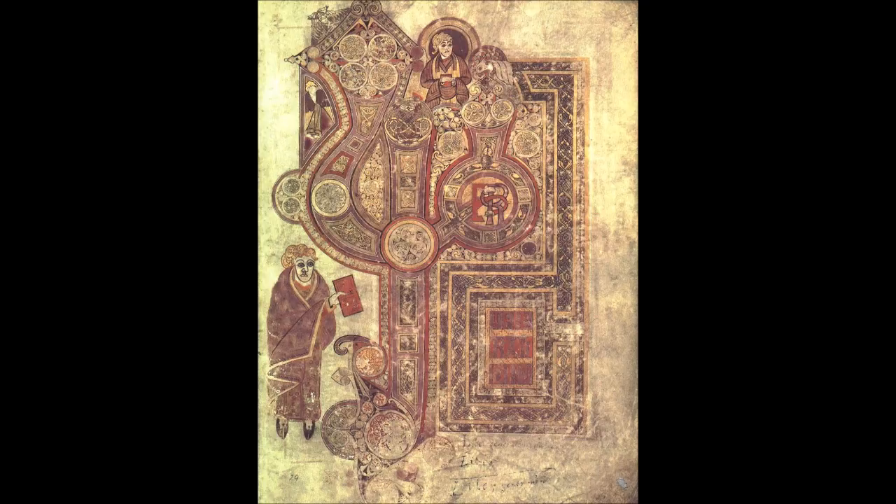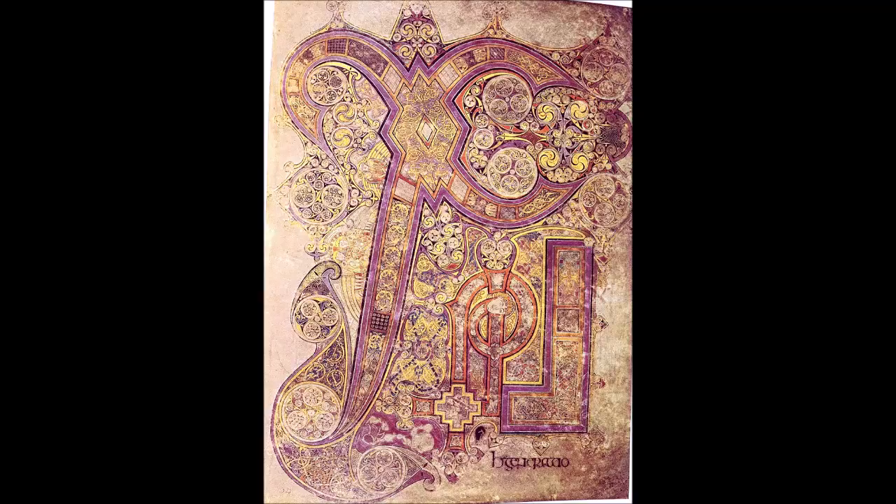The decoration of the opening few words of each gospel was lavish — these pages were in effect turned into carpet pages, so elaborate that the text itself is almost illegible. The opening page of Matthew, folio 29r, consists of only two words: 'Liber generationis' — the book of the generation. The 'lib' of 'liber' is turned into a giant monogram dominating the entire page. The opening words of Mark — 'Initium evangelii' — Luke — 'Quoniam quidem multi' — and John — 'In principio erat verbum' — are all given similar treatments.